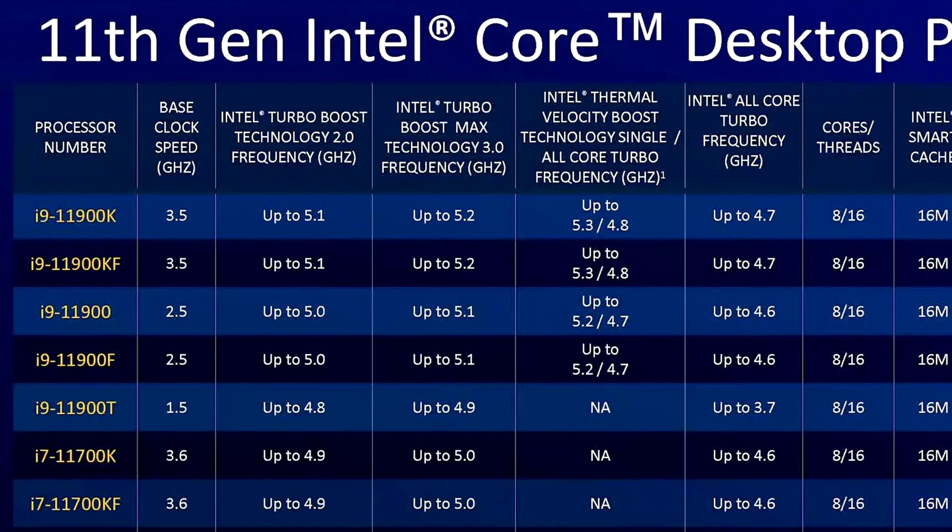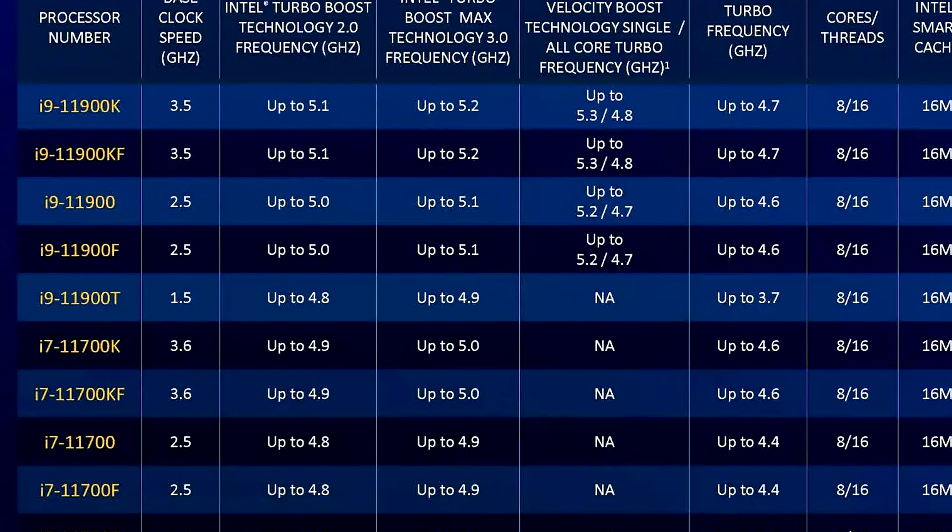The lineup includes SKUs such as the 11600K, the 11700K and the 11900K, along with a refresh of the Comet Lake S lineup for more budget-friendly options.